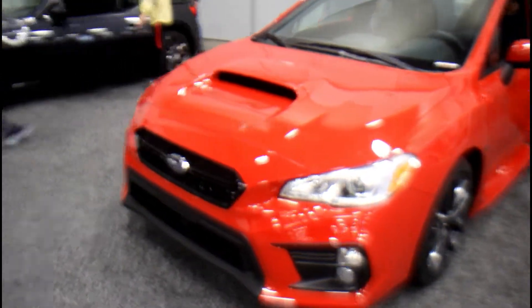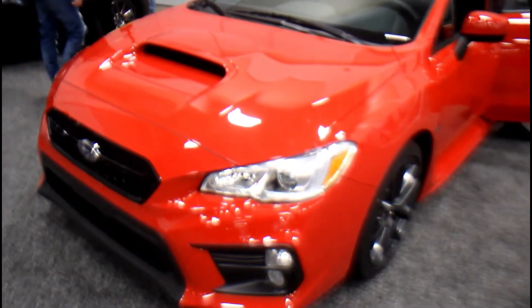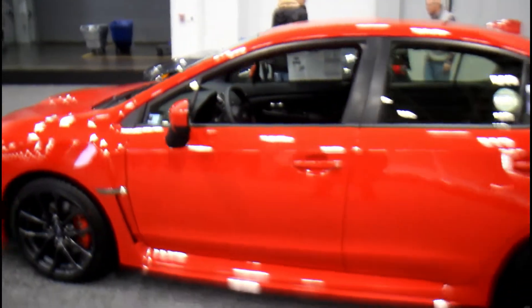Here we go, for all my Subaru people, my Subaru heads out there — here you go. WRX, live in effect.